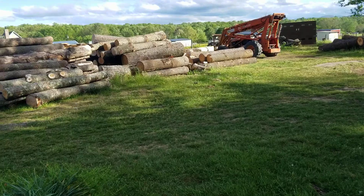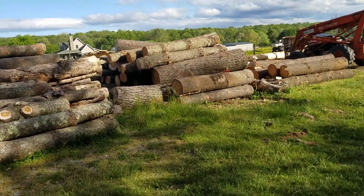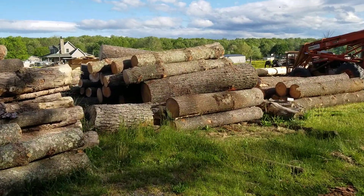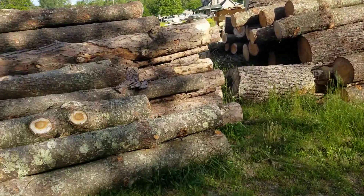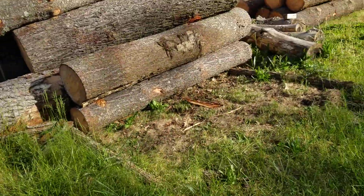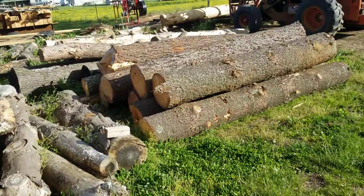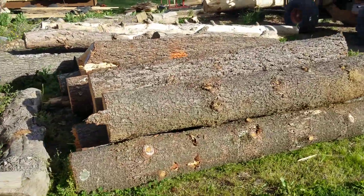My big pile is getting smaller. I've gobbled up a little bit over half of it. Haven't touched this one yet, nor the one behind it. But this was the last load I brought home, so there's some nice logs there.